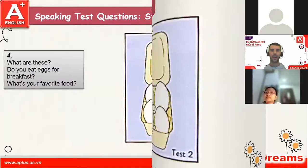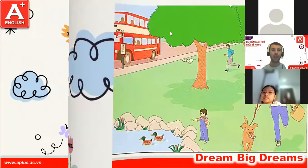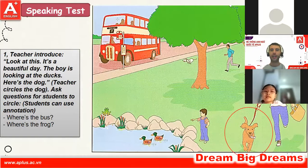Okay, we're going to do Cambridge Starters test number two. Okay, look at this. It's a beautiful day. The boy is looking at the ducks. Here is the dog. Right now, Bowen, can you please circle the bus?